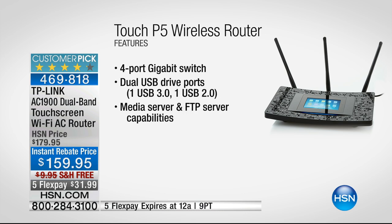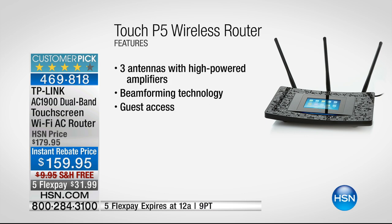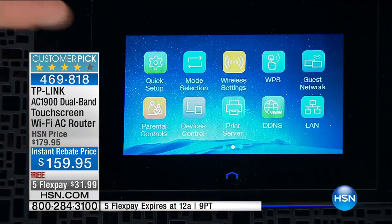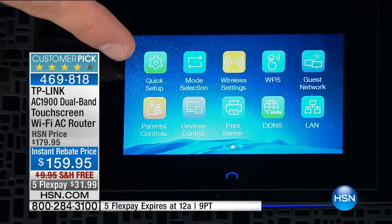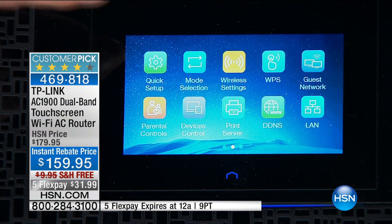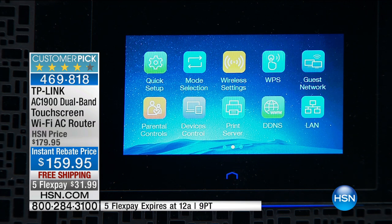The reason this router has a touchscreen is that a lot of people are concerned about how easy it is to set up. TP-Link designed it just like your cell phone or tablet — very simple. Features like firewall, printer controls, and quality of service are all included. There's one button: Quick Setup. You plug it in, tap that button, it walks you through everything, and you've just become your own professional technician.